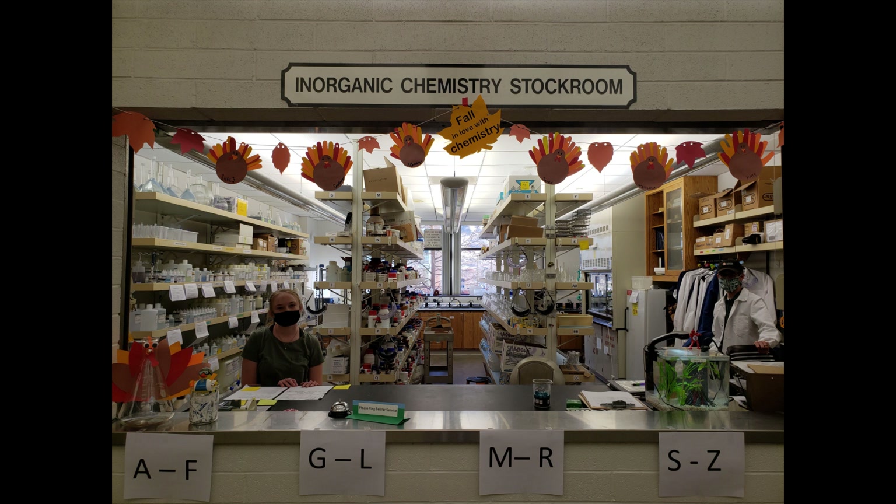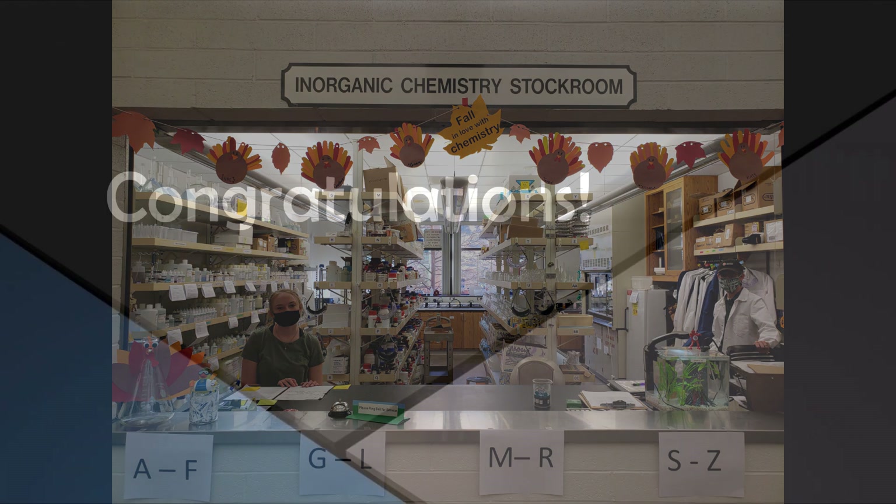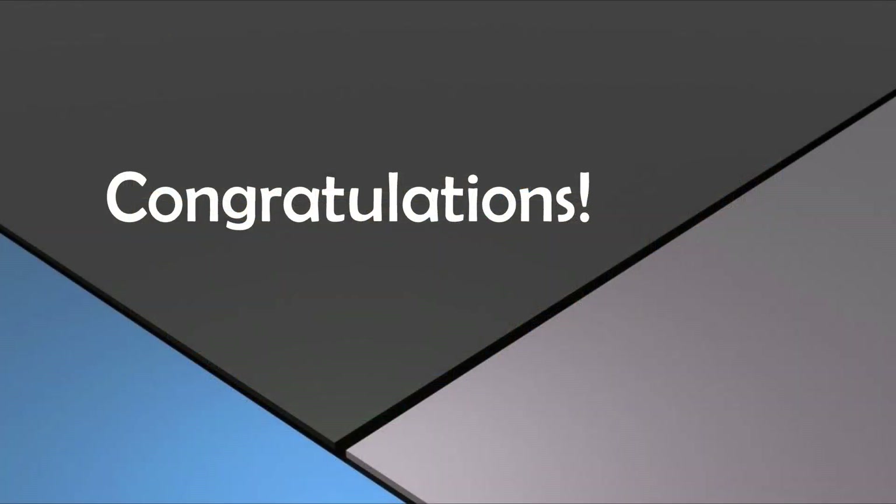You'll need to bring both your checkout sheet and the lock from your locker. The stockroom employees will help you check out at the window, and at this point the lab fee for the course will be applied to your BYU account. Once the stockroom has passed you off as having checked out and you've placed your lock back on your assigned locker, you're free to go. Congratulations on completing Chem 107 this semester.